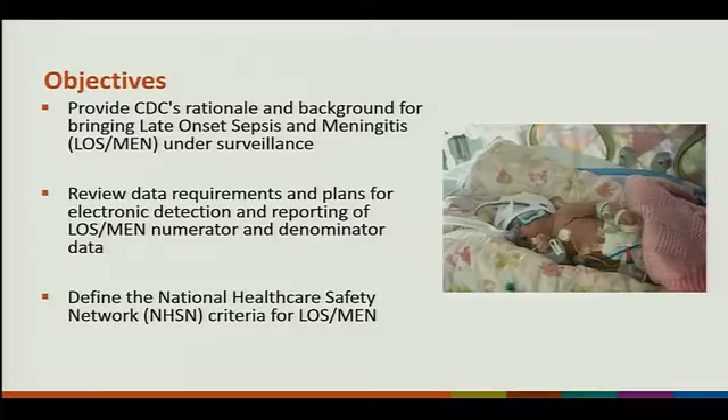My objectives today are to provide CDC's rationale and background for bringing late onset sepsis and meningitis under surveillance. I want to review the data requirements and the plans for electronic detection and reporting of LOS MEN — numerator and denominator data — and we want to define national NHSN criteria for LOS MEN.